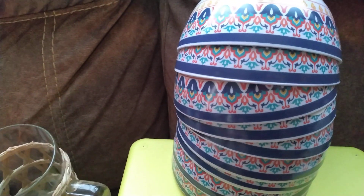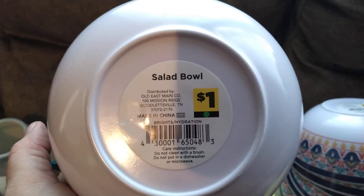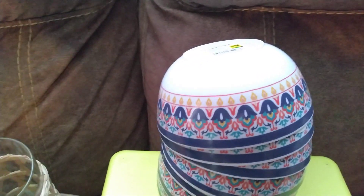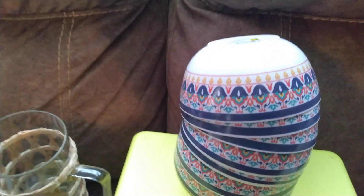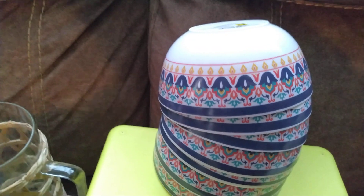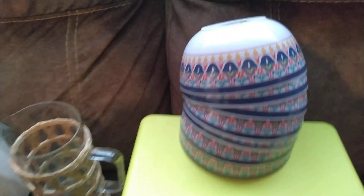So I got all of these bowls — I believe there were nine of them. That one doesn't even have the sticker on it, but this one does. The only thing I don't like about these is that you cannot microwave in them — not microwave or dishwasher safe.